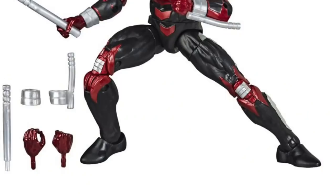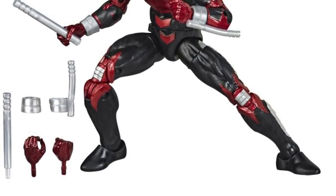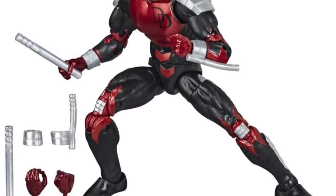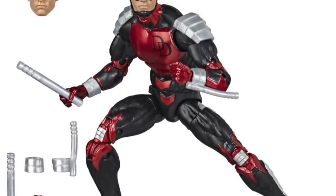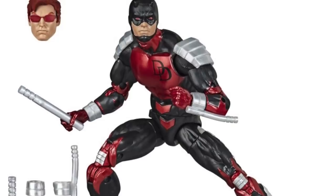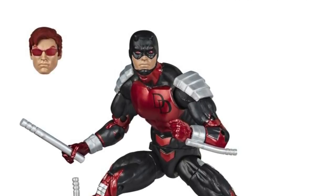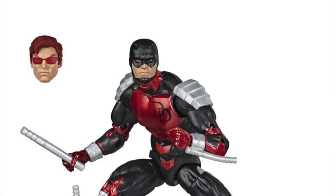I'm very happy to see that Daredevil — I was hoping they'd do the armored version from the 90s, and that's what they went with. I love that outfit; I know a lot of fans didn't like it back then but I always thought it was awesome. This version does have an unmasked head sculpt — I think it's the same one that came with the Walgreens exclusive yellow Daredevil figure, so if you missed that you get another chance. He also has two versions of his weapons, though they're still using that kind of flimsy soft rubber — you can even see one of the batons is warped in the images. Plus multiple pairs of hands.